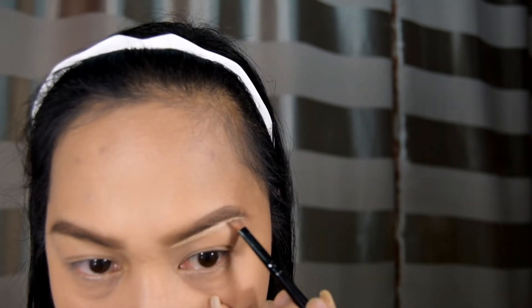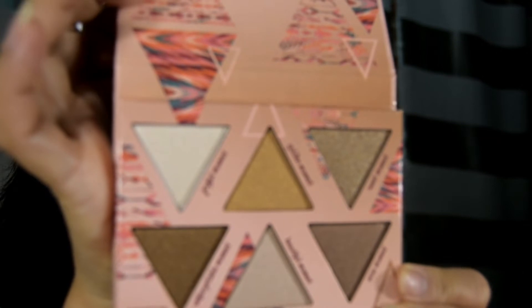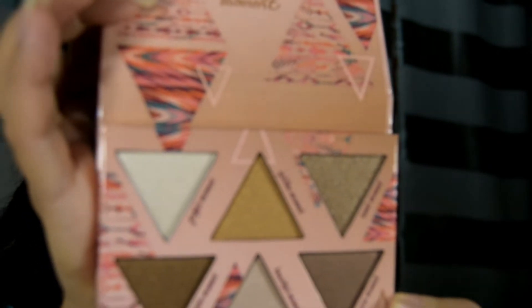Mag-i-shadow na tayo. Ang gagamitin kong eyeshadow — yung bago nila. Sabi nung sales lady doon, bago daw. Yung Adventure Awaits Get Sun Kiss Bronzing Eyeshadow Palette. Kasi puro siya shiny shimmering splendor. Ito sigurong color pang-base ko lang, kasi masyadong ma-shimmer siya.